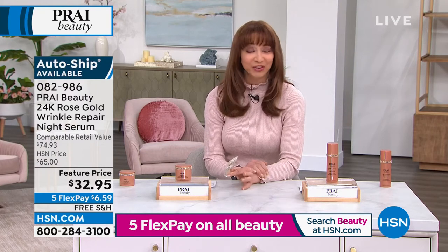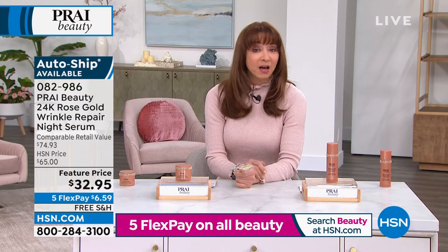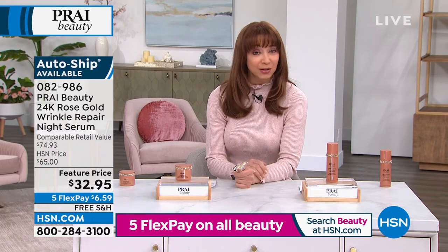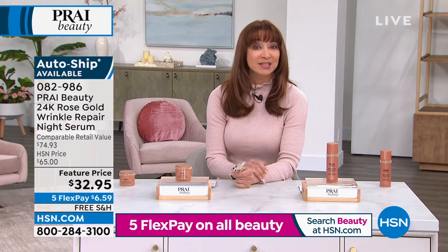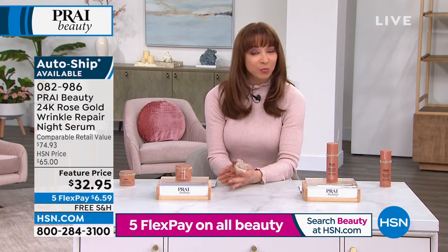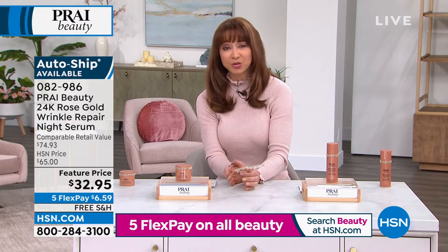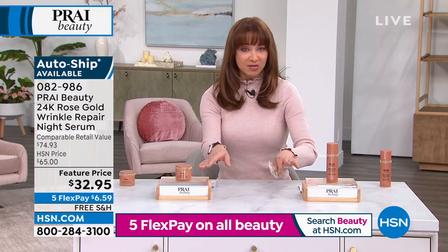Flex Pay are interest-free payments. You can use PayPal, debit card, any major credit card. It's not like a layaway program — we zip this off to you right away so you can get it in your hands and experience the difference for yourself. We know typically we start with our serums and then go to our butters or our treatment for the face. Is that how I would use these two together?